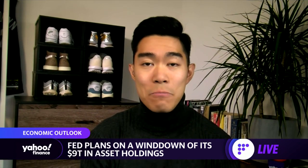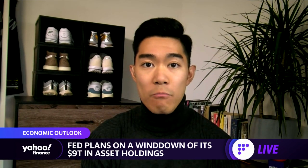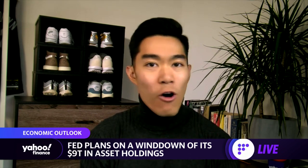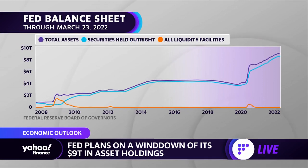The Fed's next meeting is going to be in the first week of May, where they could formalize and begin this process. But if all of that sounds like absolute foreign speak to you, that's because the Federal Reserve's balance sheet program is certainly one of the more complex tools.